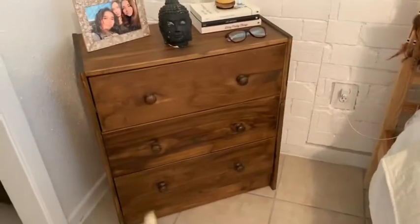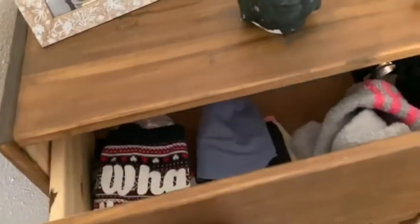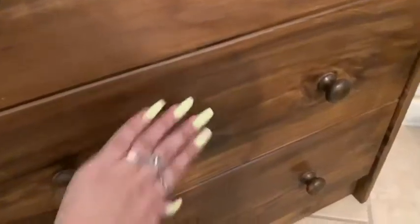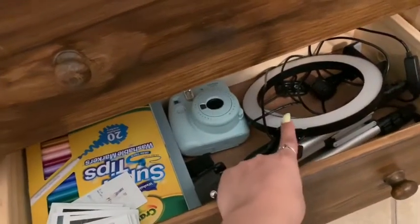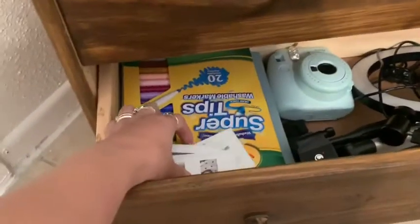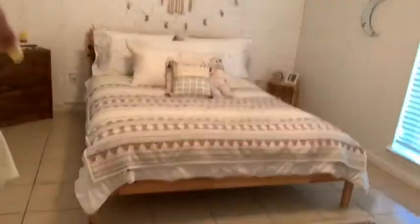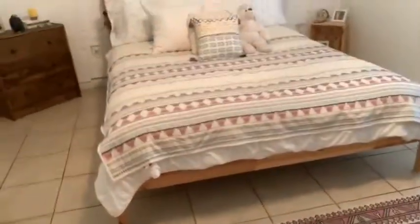I bought this little shelf on OfferUp — I think it's IKEA. I have my makeup invitations in there, makeup I still don't really use, and then here is my recording setup. I bought that light but haven't even used it. There's my camera, all my polaroids, and all my journals.